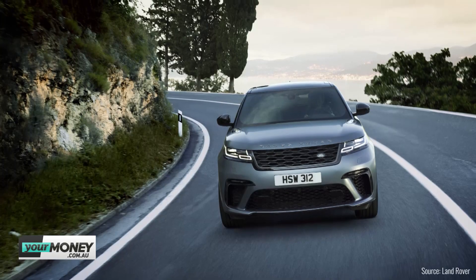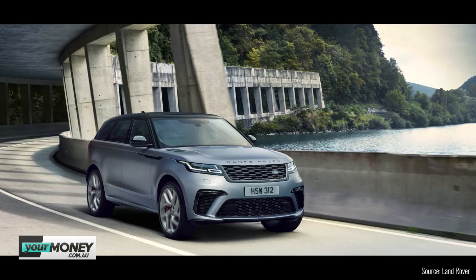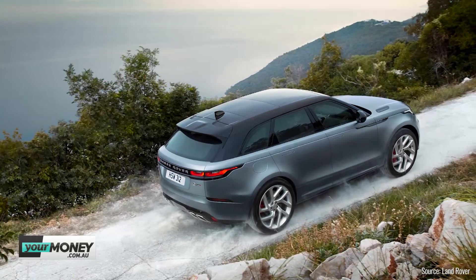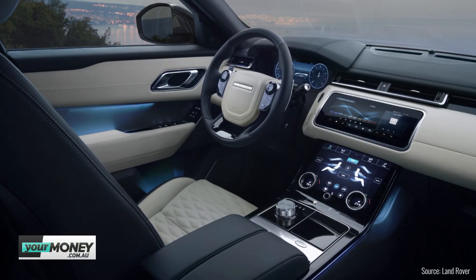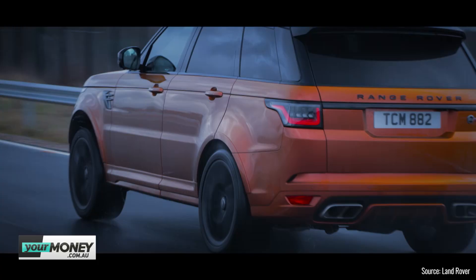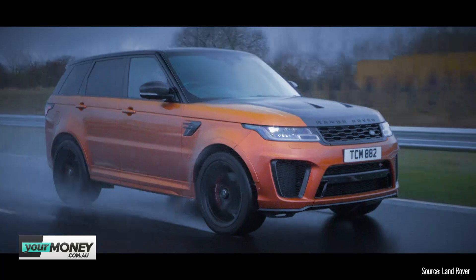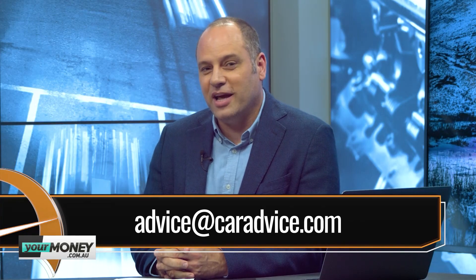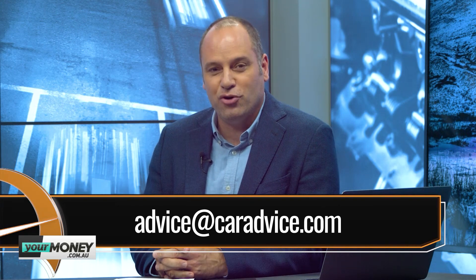When you see a Velar on the road, you take notice — they look beautiful, with a lot of tech. The only downside is interior room; the back seat barely has any space despite the car looking huge on the outside. If you need something big and sporty, it's the big Range Rover that you're after. Advice at caradvice.com if you've got any questions. Thanks for joining us at home — we'll see you again same time next week, Wednesday nights at 7:30pm on Your Money.